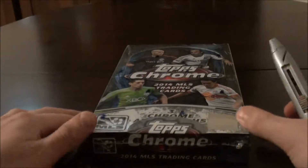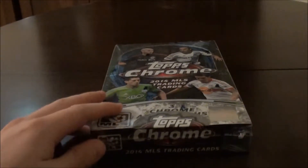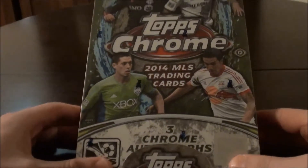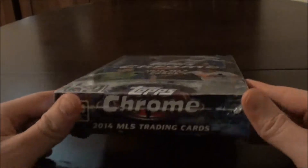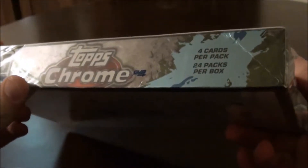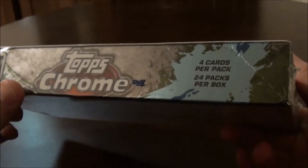Hello guys, in today's video we've got a hobby box of Topps Chrome 2014 MLS trading cards. It's a hobby box which includes 4 cards per pack, 24 packs per box.